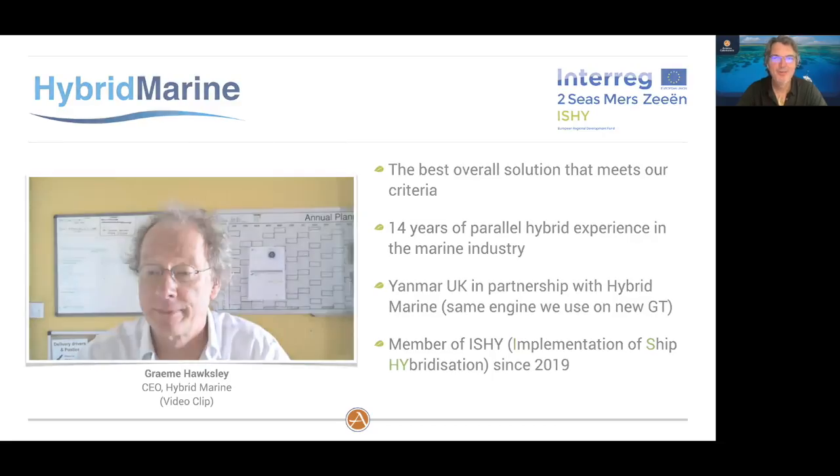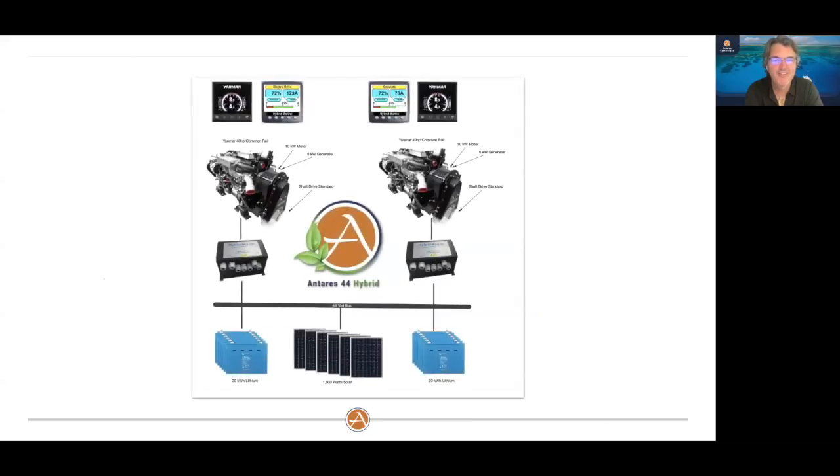That's just a very quick overview. Thank you — please visit the website at hybrid-marine.co.uk for more information. Any questions, please send us an email. We're happy to answer any and all. Goodbye. — Thank you, Graham. We will continue and get right into the nuts and bolts of our design for the Antares 44.